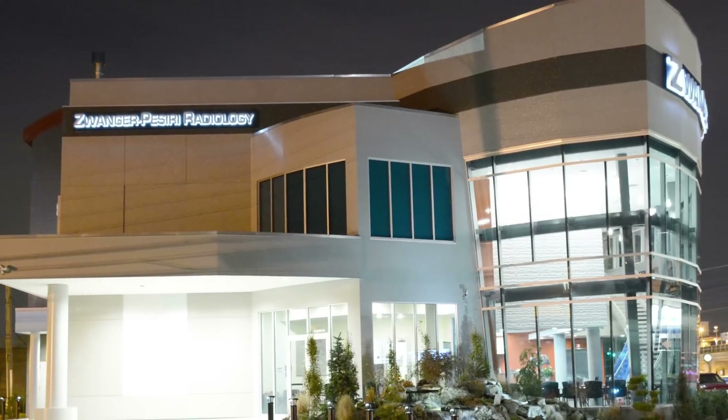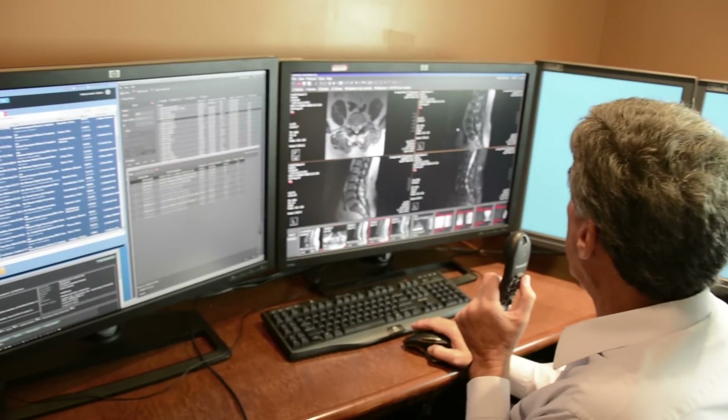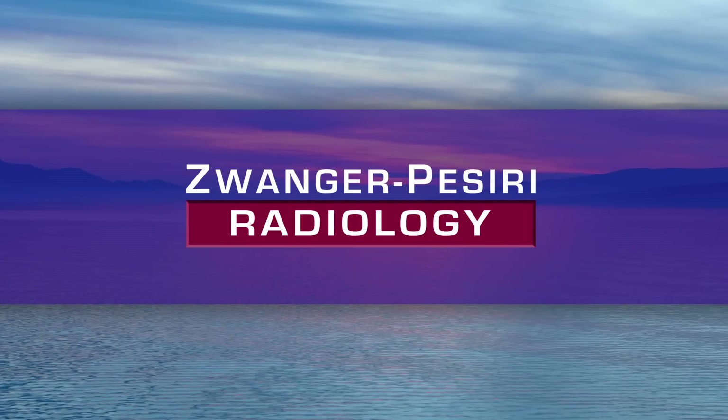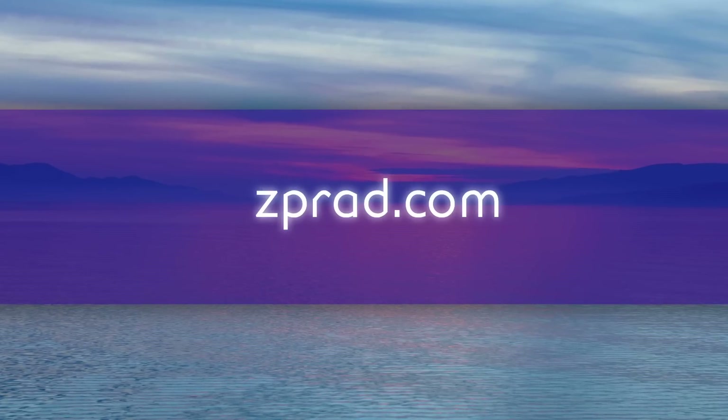Zwanger-Paseri Radiology is here to help you get through your exam, so that we can provide your doctor with the information necessary to best treat you. If you have any questions about IV sedation, please give us a call or visit us online at zprad.com. Thank you.